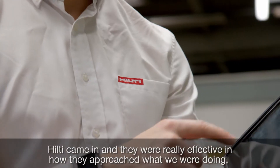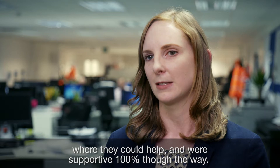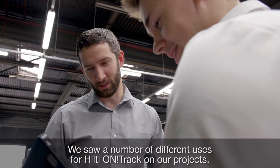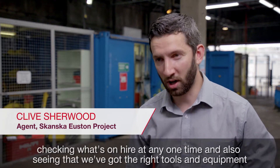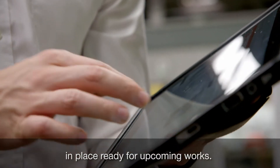Hilti came in and they were really effective in how they approached what we were doing and where they could help, and we supported 100% through the way. We saw a number of different uses for Hilti OnTrack on our projects, predominantly monitoring tools and equipment going to and from the stores, checking what's on hire at any one time and also seeing that we've got the right tools and equipment in place ready for upcoming works.